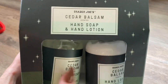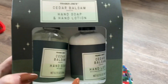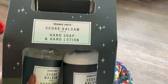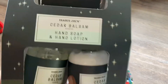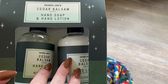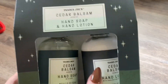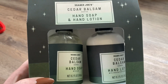I picked up another set of the cedar balsam hand soap and hand lotion. I love these little kits — they had a vanilla pumpkin version for fall and I picked up two of those. This is my second cedar balsam set; this one will go in my kitchen. I love having soap and hand cream together because when I wash my hands I always put on hand cream — my eczema and dry skin in winter make it really helpful.